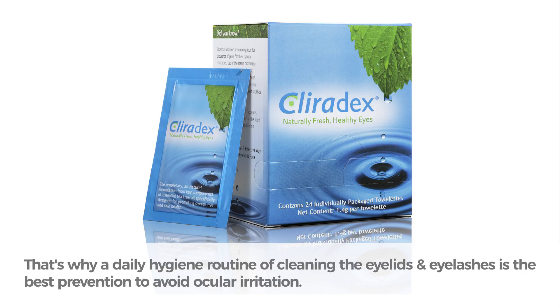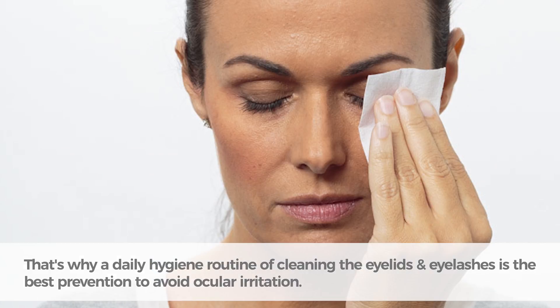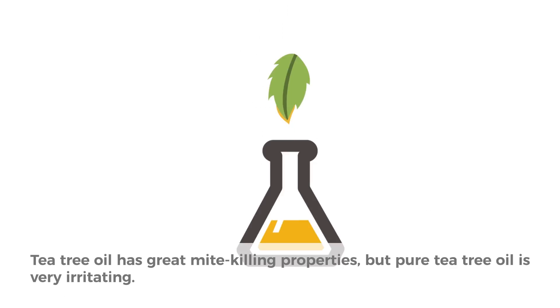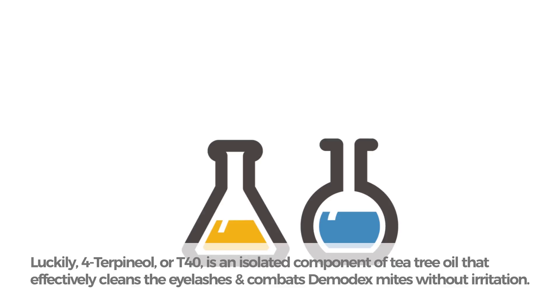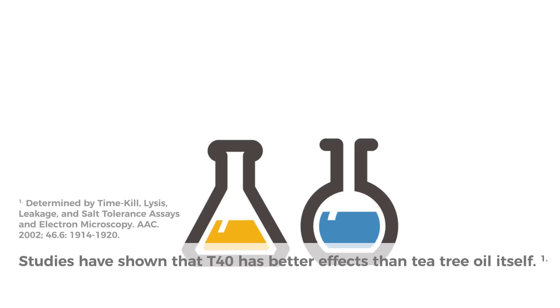That's why a daily hygiene routine of cleaning the eyelids and eyelashes is the best prevention to avoid ocular irritation. Tea tree oil has great mite-killing properties, but pure tea tree oil is very irritating. Luckily, 4-terpineol, or T40, is an isolated component of tea tree oil that effectively cleans the eyelashes and combats demodex mites without irritation. Studies have shown that T40 has better effects than tea tree oil itself.